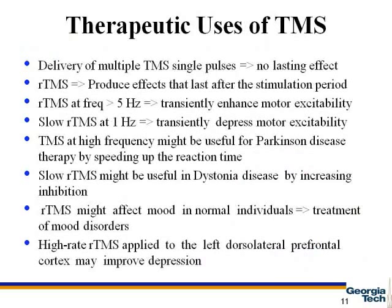The following are examples of therapeutic uses of TMS. Studies have found that multiple TMS single pulses result in no lasting effect, but rTMS produces effects that remain after the stimulation period. rTMS can be done at low and high frequencies. For high frequencies, more than 5 Hz, rTMS can potentially enhance motor excitability. For low frequencies, less than 1 Hz, rTMS can potentially depress motor excitability. Therefore, the reaction time can be sped up by high-frequency rTMS as a probable treatment for Parkinson's disease.